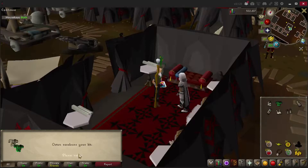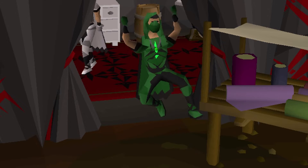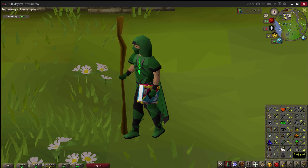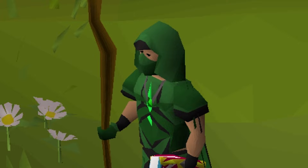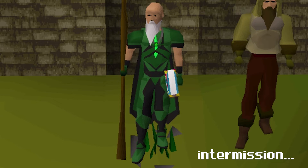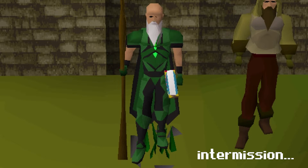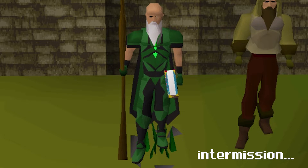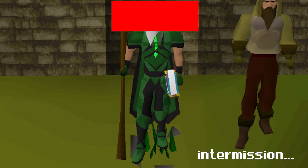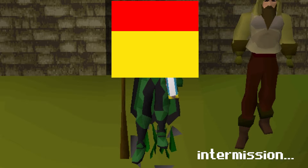Favor locked in, grabbing my green Graceful. I'm looking good, feeling good. On my main, I never recolored my Graceful, so this is my first time feeling cool in a colorful Graceful — the green man. If I wasn't so lazy, I would totally go do two more favors to unlock the yellow and red Graceful sets, and then color my helmet red, my chest yellow, my gloves yellow, my pants green, and my boots green.